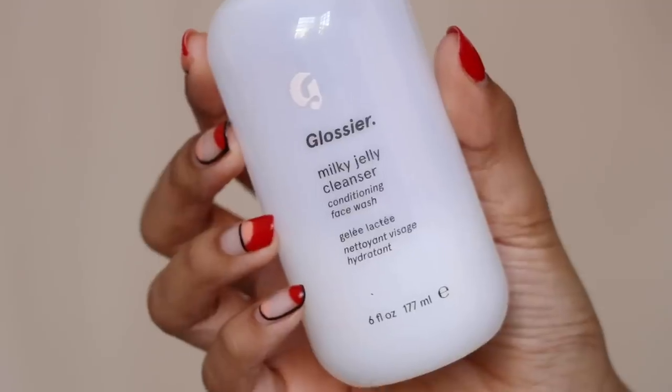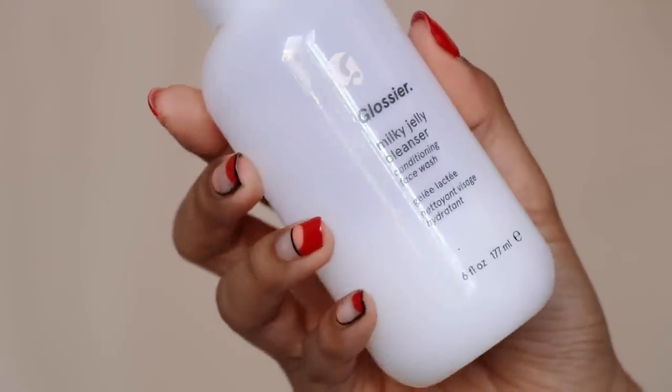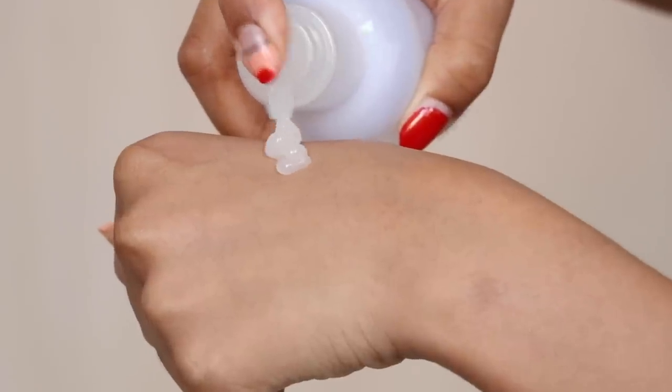Now we're going to talk about actual cleansers. The first one is the Glossier Milky Jelly Cleanser. I've been talking about this since literally 2015 — literally four years. I freaking love this stuff. The one thing I like most about it is how gentle it is. It is low pH, but it also removes makeup, so you can use it to remove makeup and to actually cleanse your skin. It is so hydrating, has a milky jelly texture, and does not strip or dehydrate your skin.